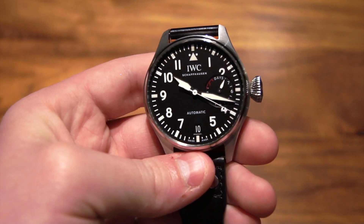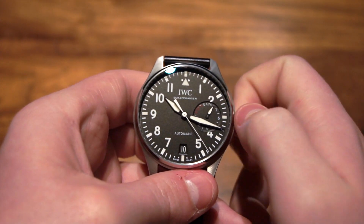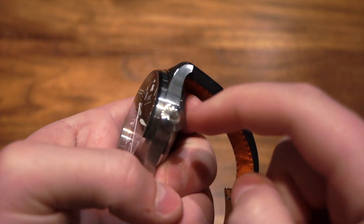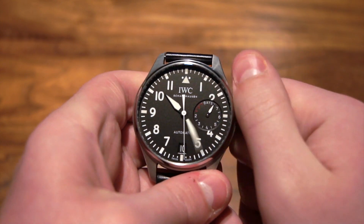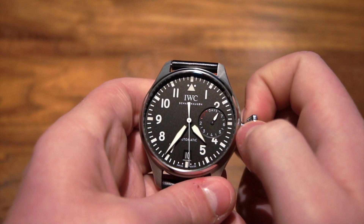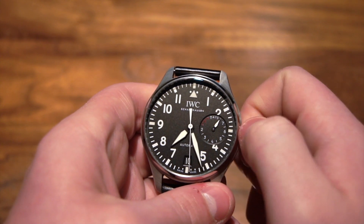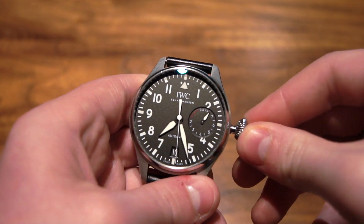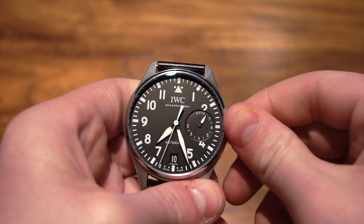Another thing having to do with travel is that this watch is extremely easy to set, because it has such a big crown. The minute hand just flies — if you change time zones, you can just zip right past and get there instantly. It's very, very easy to reset, and that's a great feature of this watch as well.